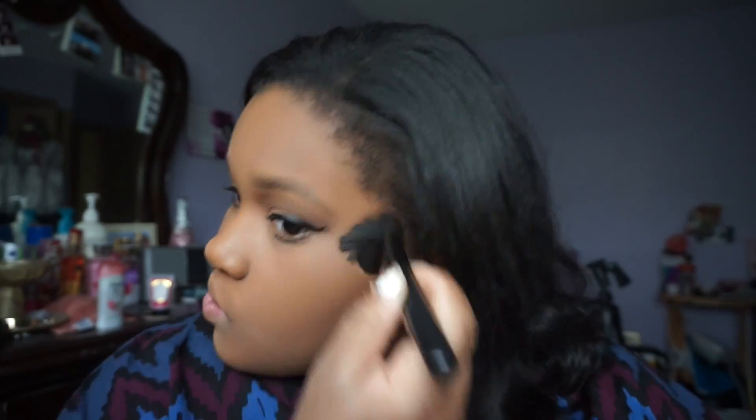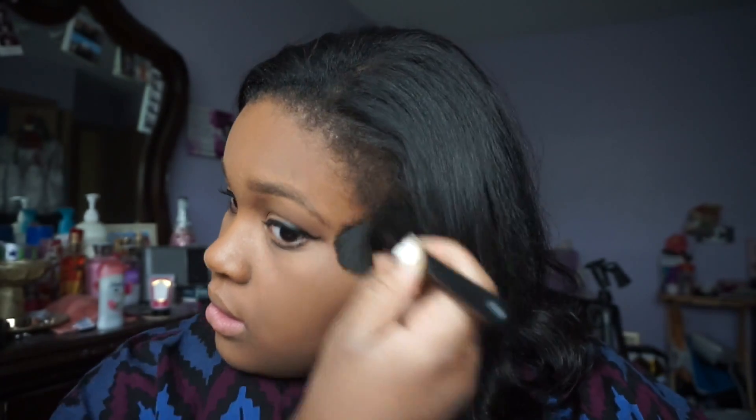Now I'm bronzing and contouring my face with a darker Maybelline powder — it's the same powder I use in literally every video. This is my favorite powder, it never changes.